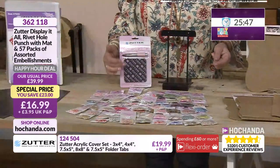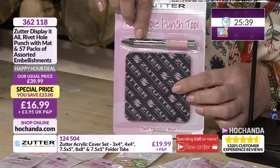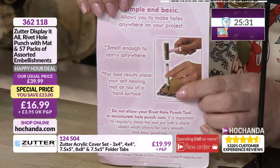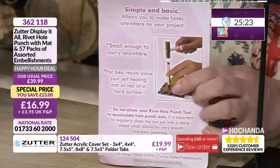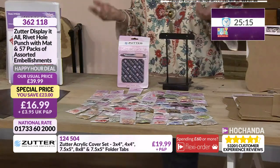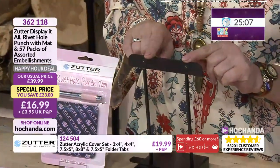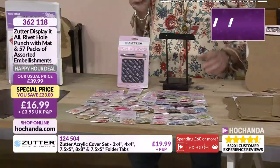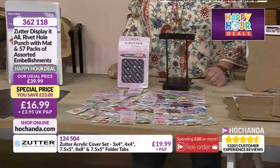You're also getting your self-healing mat alongside your rivet hole punch. Use the self-healing mat to protect your surface, place the tool where you need your hole, and give it a few little taps with a hammer. You also have a fabulous little flip-over display — brilliant if you want to display a piece of artwork or make a flip-over calendar. At 362118, it's £16.99. You're getting loads in there, and it's worth it just for those embellishments alone.